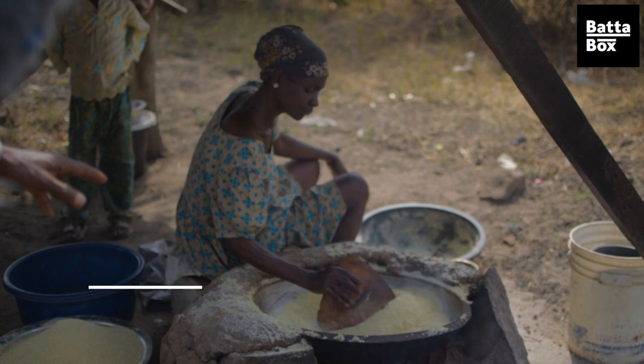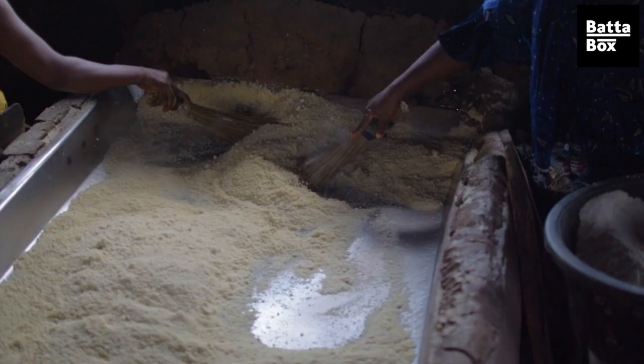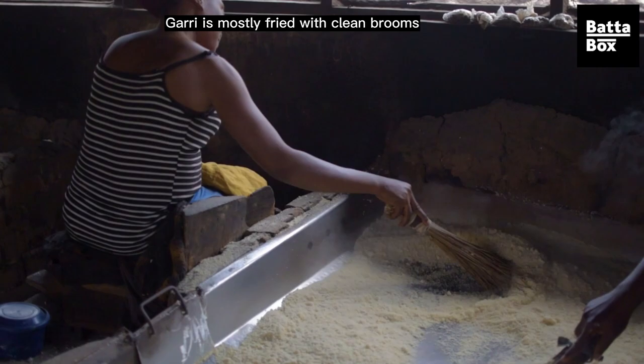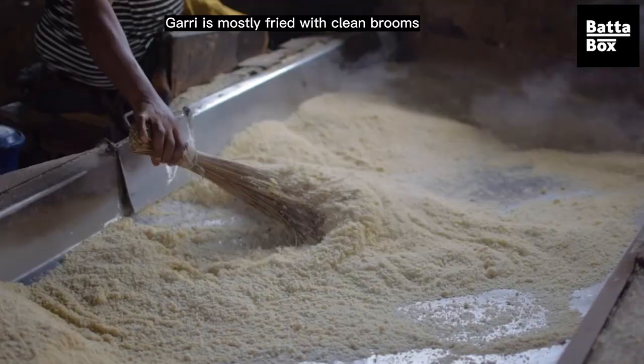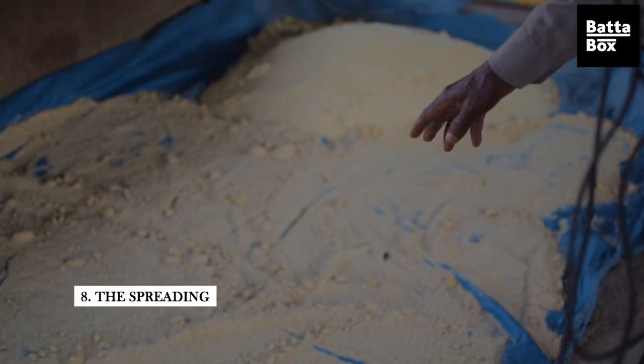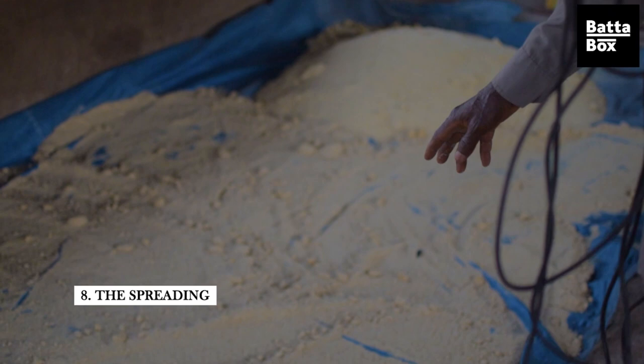After sieving, it gets to the next stage of frying. Can you see how it has been fried? This fryer is meant for two people at a time. When it is fully dried, it will be brought to this level — they will spread it on the cans to allow air to dry it properly.